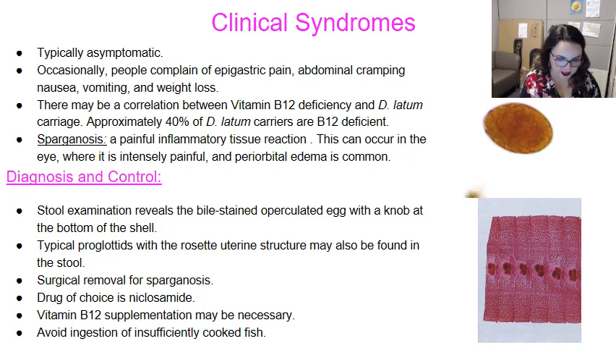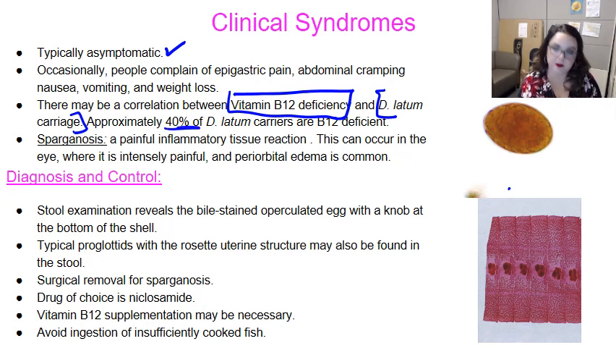Like most parasitic infections, this one is typically asymptomatic. But occasionally, as the worm gets bigger, people complain of epigastric pain, abdominal cramping, nausea, vomiting, and weight loss. There's also an interesting association between Diphyllobothrium latum and vitamin B12 deficiency — approximately 40% of D. latum carriers are B12 deficient. Whether B12 deficiency promotes carriage or carriage leads to deficiency is a chicken-and-egg scenario, but it is something to think about.